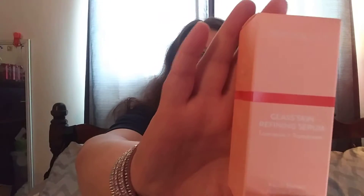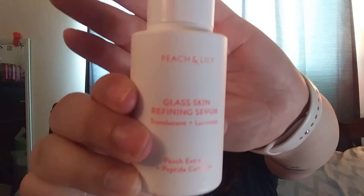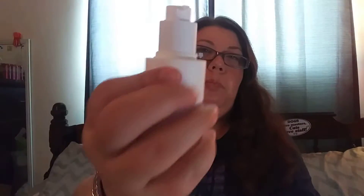The first thing is the Peach and Lily Glass Skin Refining Serum. Oh, and this full size is worth $39. Looks like that — it's got a pump.